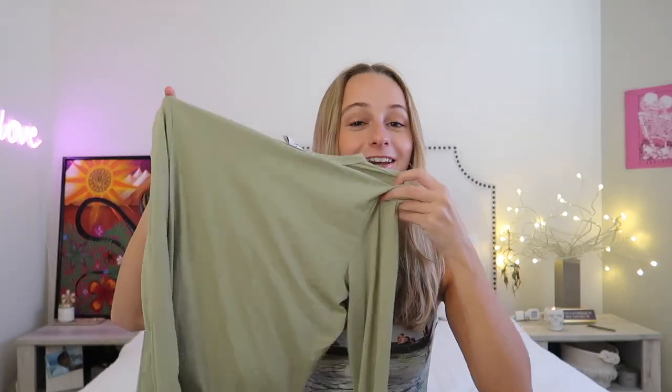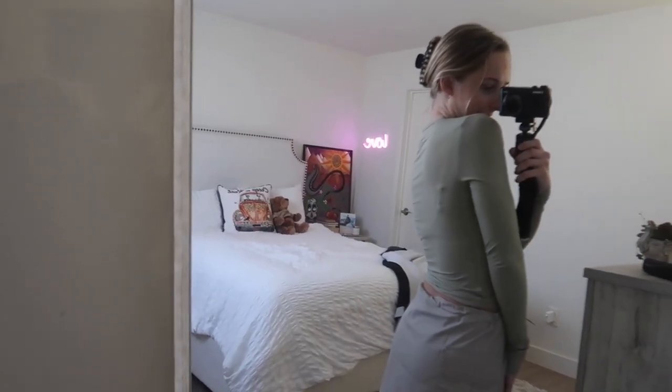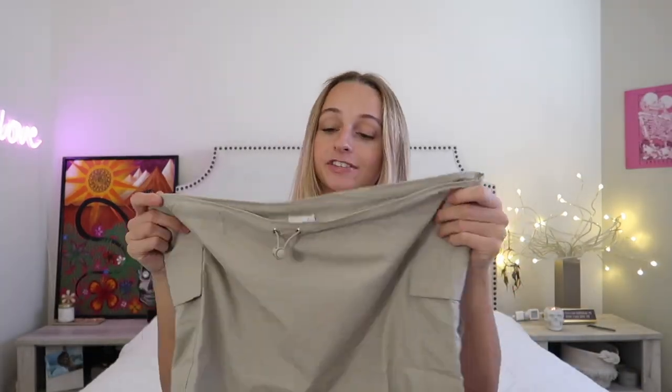I loved the bolero tube top set so much that I also got it in a regular long sleeve — it's called the Ferro Top. It's the same super soft material, super flattering, and kind of hugs your body. I got it in the sage color, which I've been really into lately. My roommate told me she thinks my aura is light green — most people say my aura is pink. Comment below what you think my aura color would be!